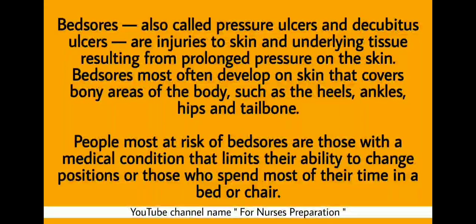People most at risk of bed sores are those with a medical condition that limits their ability to change position, or those who spend most of their time in a bed or chair. Friends who are working in hospital — are you changing the position of the patient every two hours? If yes, please comment in the comment box. If not, please do it.